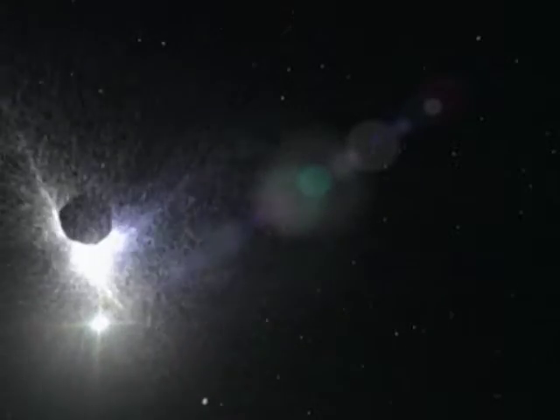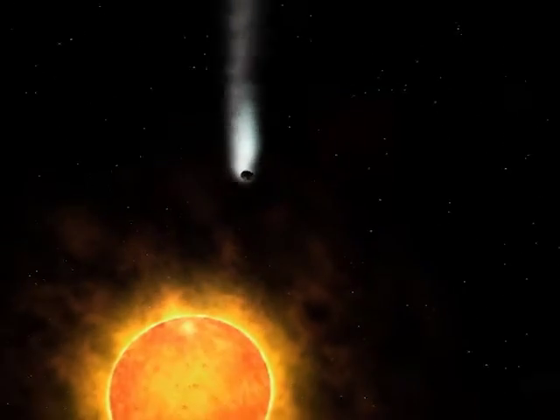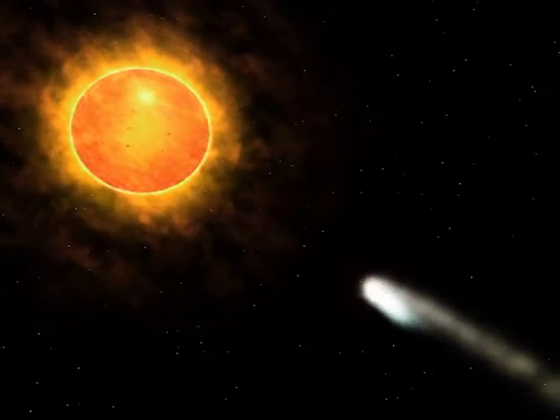Dislodged perhaps by the gravitational twitch of a neighboring star, a comet is drawn inwards by the tug of the sun. In the unaccustomed warmth, as ancient ices vaporize, they stream off as a great tail. Rounding the sun, the comet is now captured in a vast elliptical orbit. Time-lapse of a comet shows a tail fluorescing blue because of the ultraviolet of sunlight.